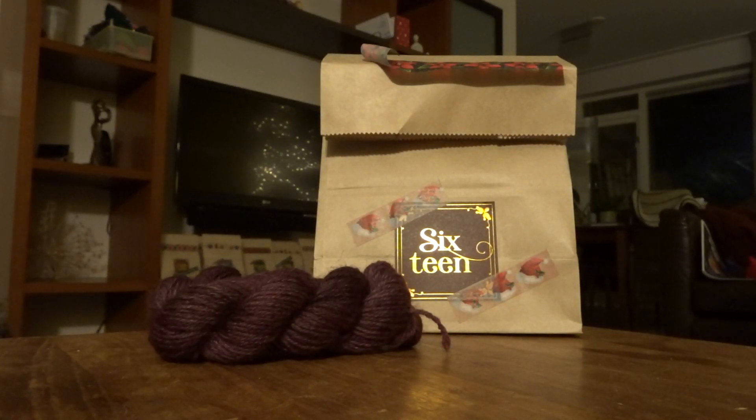Good morning, welcome to Vlogmas Day 16. I was just telling the Dutch viewers how much I'm going to miss this morning routine — getting up, opening my next Advent and just having a little chat.